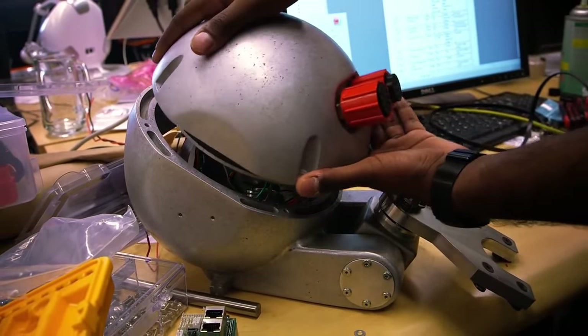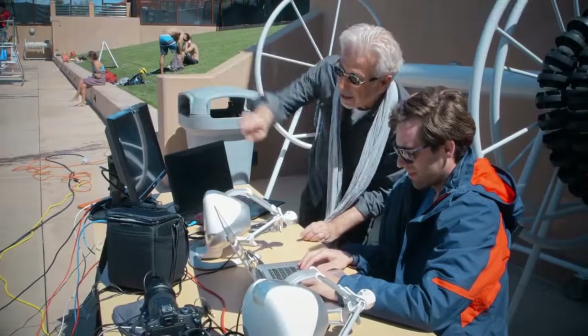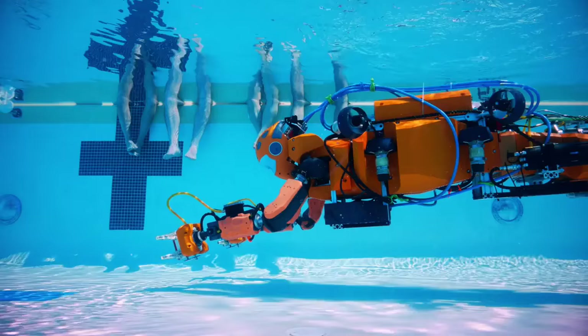This robot is oil filled, which allows us to take the robot very deep. This robot can go to thousands of meters. And it is truly a human-like machine that is also human-friendly.